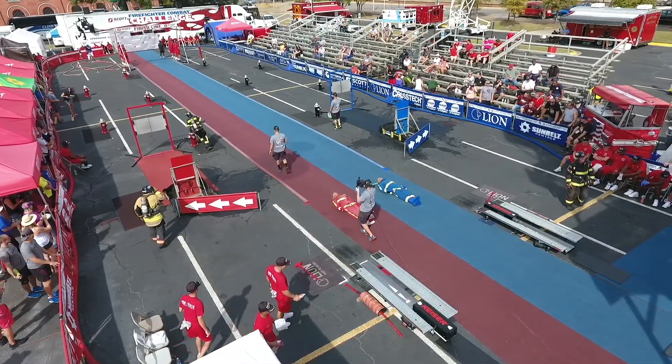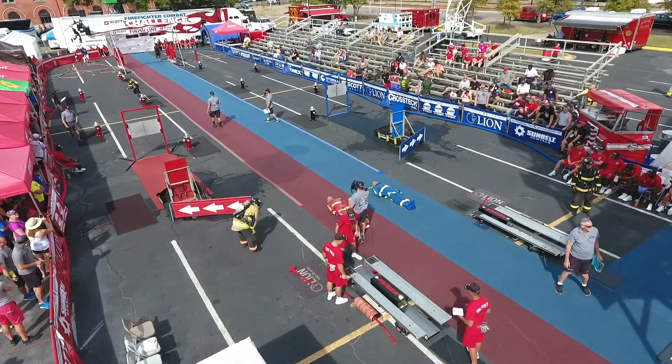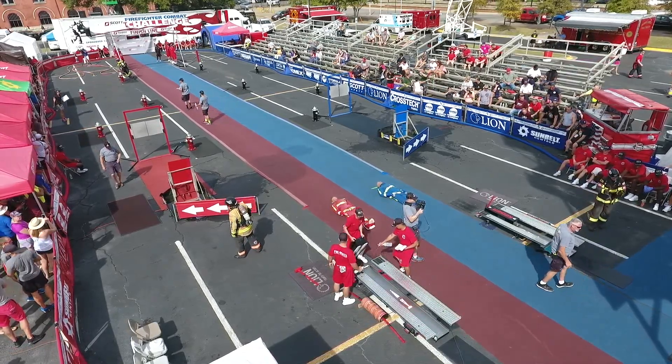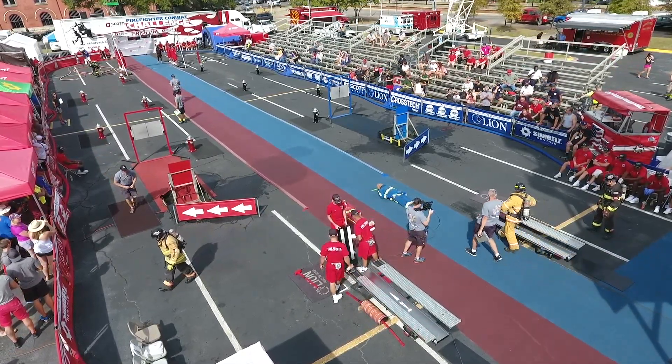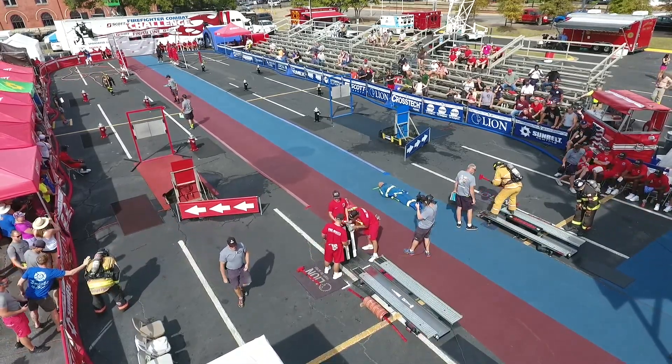Moving that backwards five feet. Got to make their way around 160 feet to the aqua nozzle. When they were pulled, 225 pounds, 75 feet.